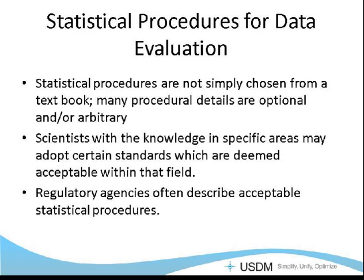For statistical procedures, you can't just choose a procedure from a textbook — many procedural details are optional or arbitrary. The scientist with the most knowledge in that specific area can adopt certain standards deemed acceptable within their field. You want those procedures to be used over and over again consistently, and therefore you want them documented so that other people besides just the scientist doing it can follow them consistently. You might also get acceptable statistics procedures from regulatory agencies.